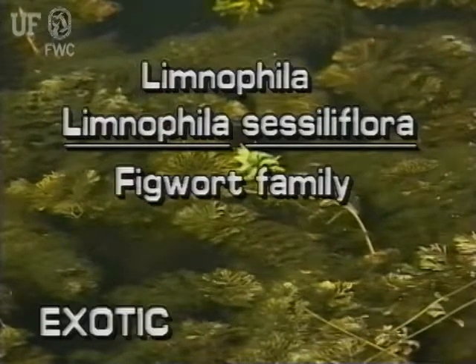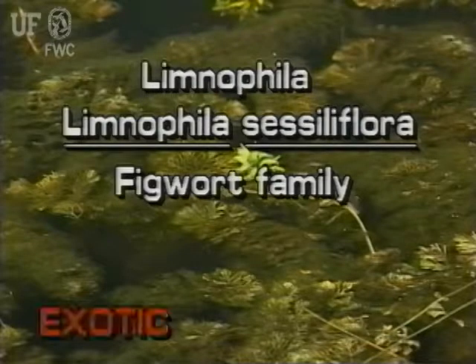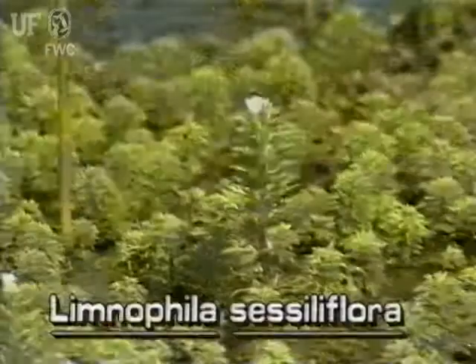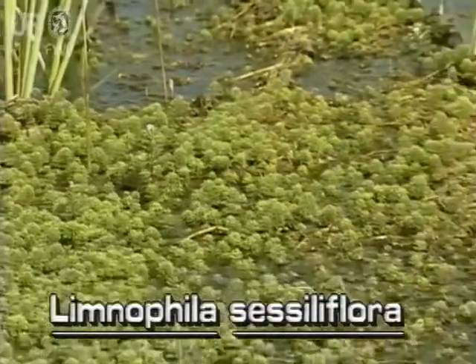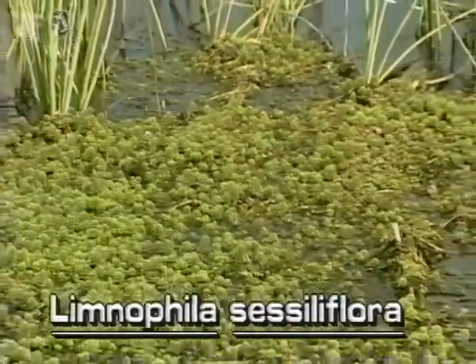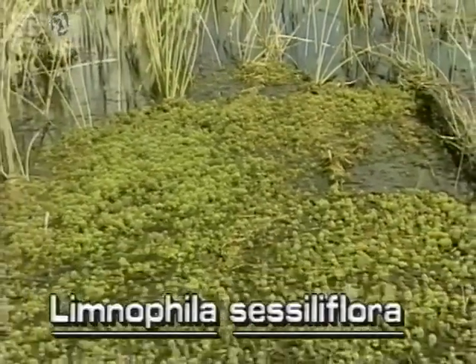Limnophila sessiliflora. Limnophila is not native to Florida. There are 13 aquatic species of Limnophila native to the old world. Florida has listed this species as a prohibited aquatic plant because it could cause aquatic weed problems.